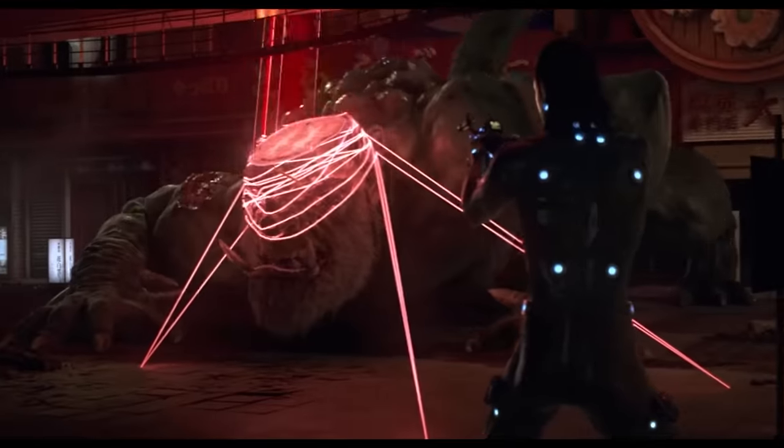Whoa! This scene, oh my god, this is top three coolest action moments of all time.